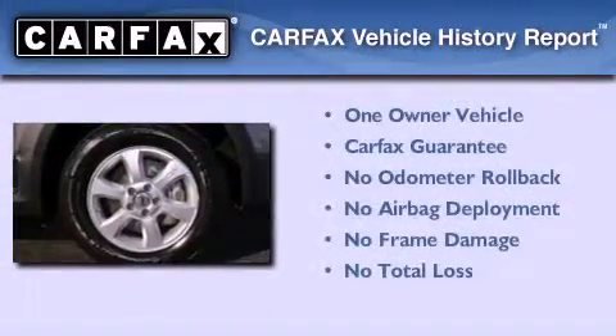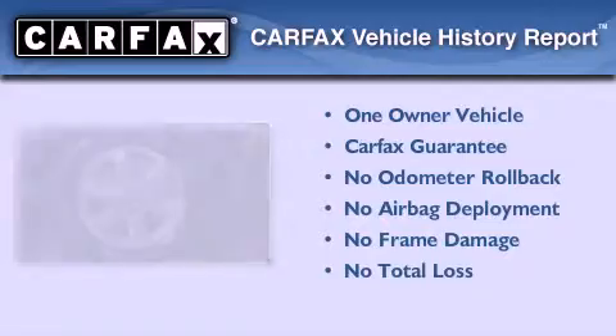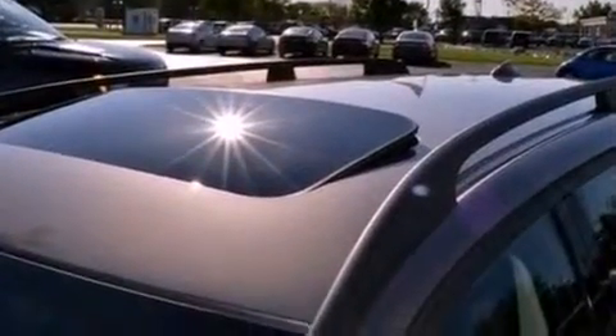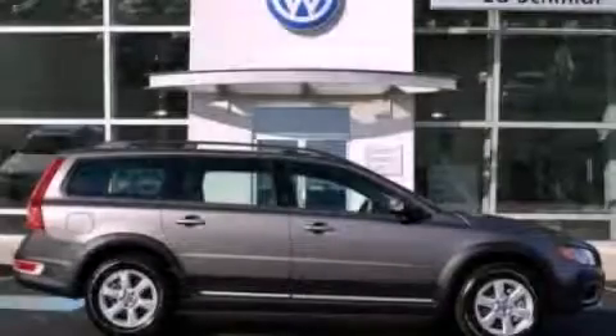This Volvo has had only one owner and it qualifies for the Carfax Buyback Guarantee. This automobile won't last long at this price — call and arrange a test drive now.